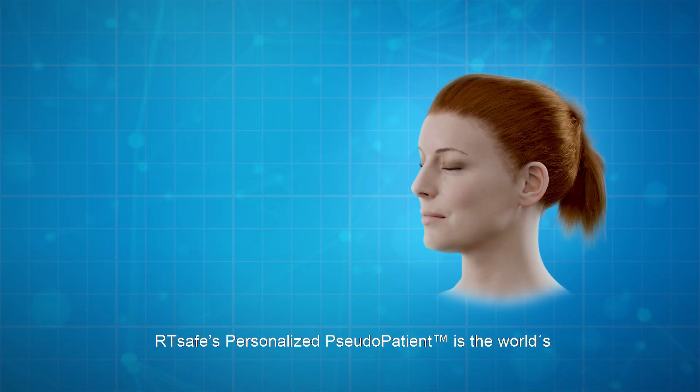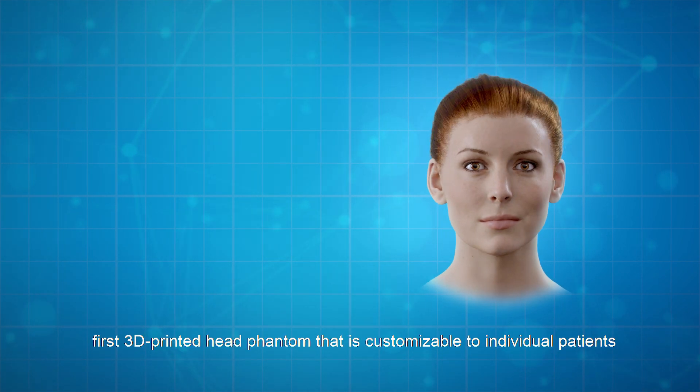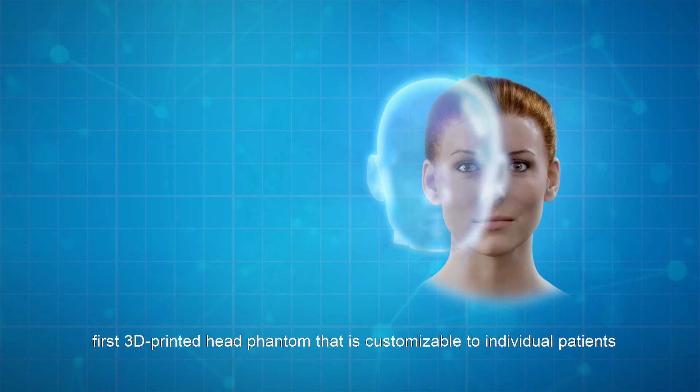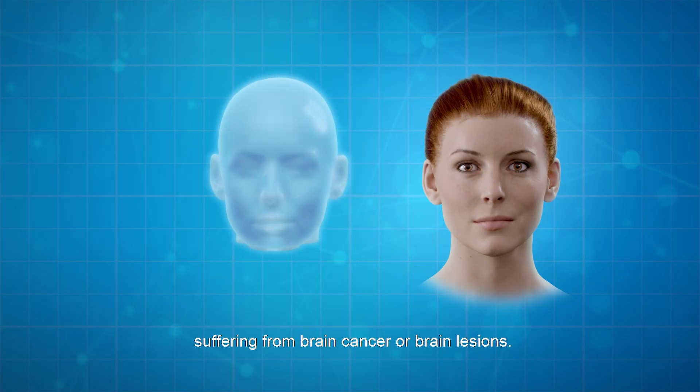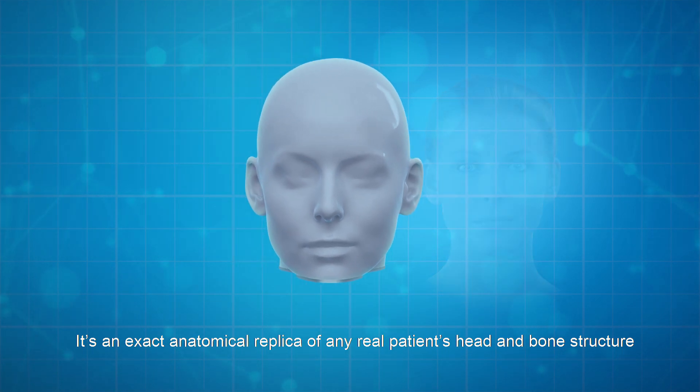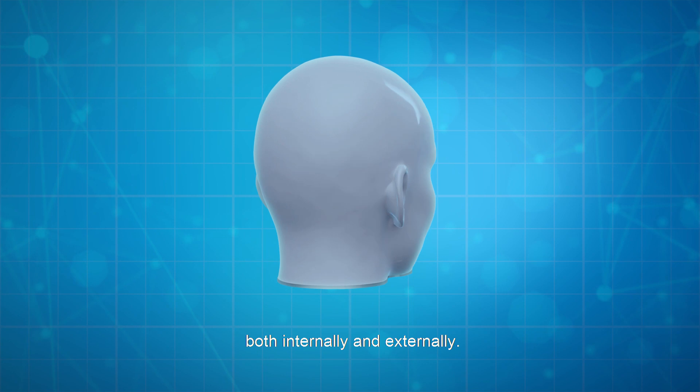RT-SAFE's personalized pseudopatient is the world's first 3D-printed head phantom that is customizable to individual patients suffering from brain cancer or brain lesions. It's an exact anatomical replica of any real patient's head and bone structure, both internally and externally.